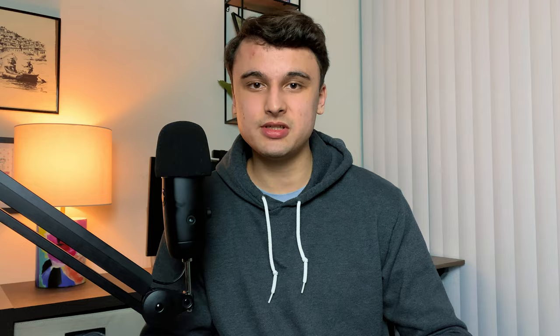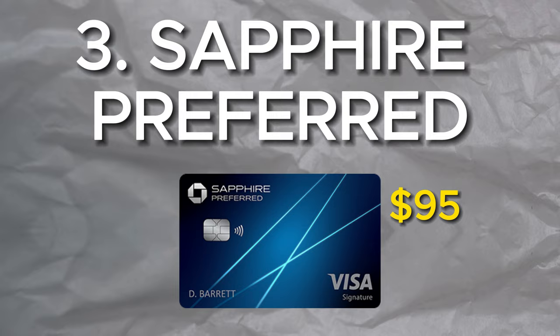Now speaking of travel credit cards, another great beginner to intermediate option is the Chase Sapphire Preferred, clocking in at a $95 annual fee. With an annual fee, this card is of course a bit of a jump from the two previous picks on this list. The Chase Sapphire Preferred is a great way to start earning Chase Ultimate Rewards points. Some people might tell you that it's overrated, and they might be right to a degree. Personally, I don't use the card as much as I used to, but if you're just dipping into the travel rewards side of the credit card space, then you might want to consider the Sapphire Preferred.